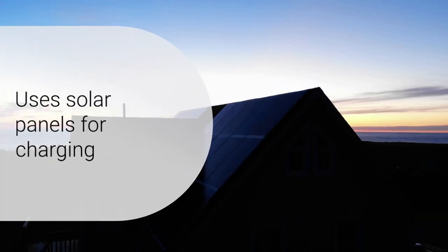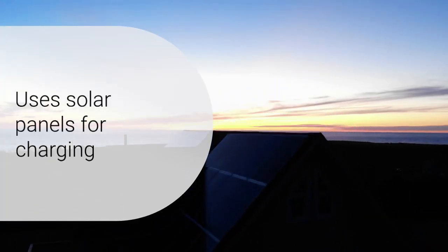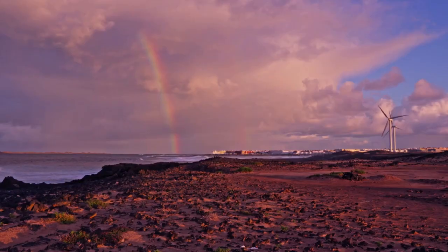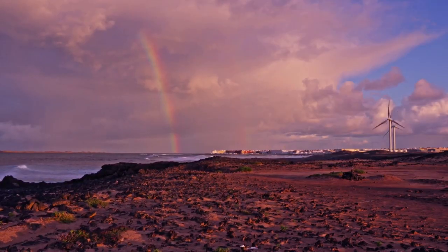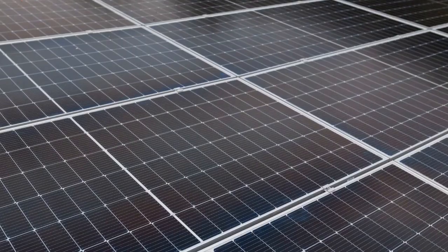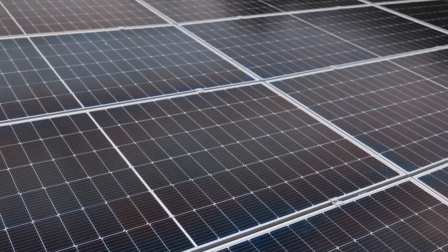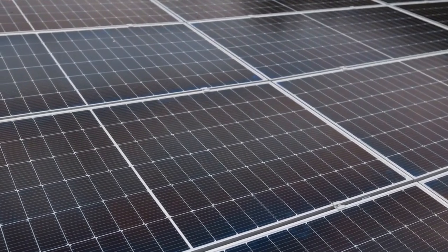Designed with sustainability in mind, the Jackery Solar Generator 5000 Plus uses solar panels for charging, making it a zero-emission alternative to traditional gas-powered generators. Its quiet operation, with a noise level under 30 dB, ensures that it does not disturb your home environment or outdoor peace.